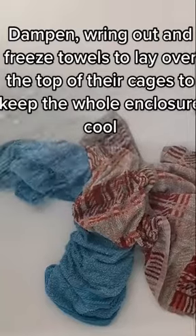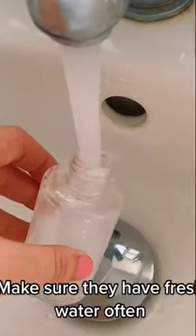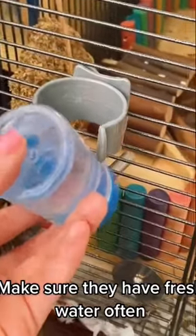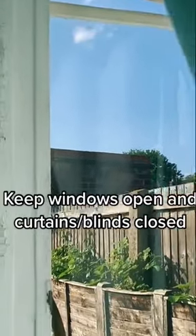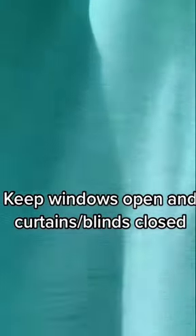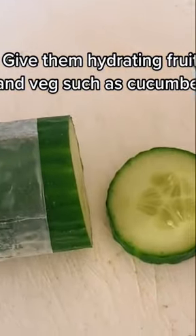Dampen, wring out, and freeze towels to lay over the top of their cages to keep the whole enclosure cool. Make sure they have fresh water often. Keep windows open and curtains or blinds closed. Give them hydrating fruit and veg such as cucumber.